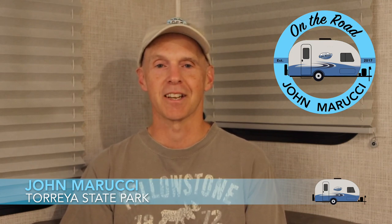Hey everybody, this is John Marucci. I made the jump to traveling with my RV back in 2016 and have never looked back. I've had my share of problems along the way, and this channel attempts to be what I wish I had when I started out. So let's go ahead and jump in.